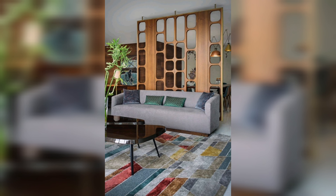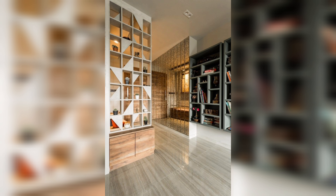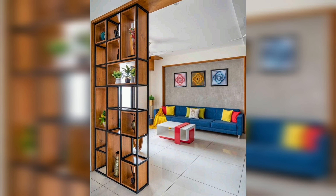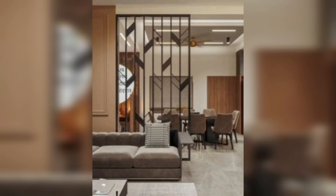There comes a time when mere functionality does not do it anymore and you are looking for new ways to elevate the aesthetics of the living room. In the era of the open plan living room, new room partition ideas can change a space even more than other traditional accents like rugs, lighting fixtures, and pillows. Room divider partitions allow you to give the living space a quick makeover.